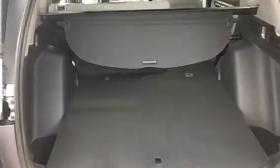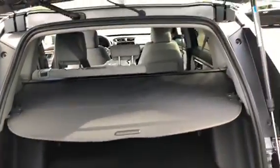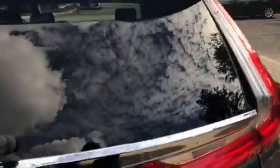That's your trunk. The handles are right here to bring the seats down. And that's your privacy shade — so nobody can see inside what you have. And that's how the back looks.